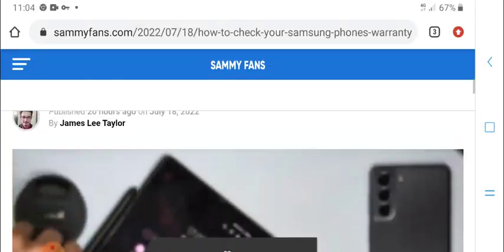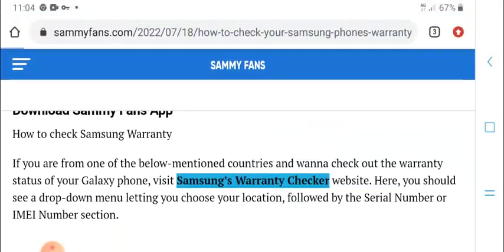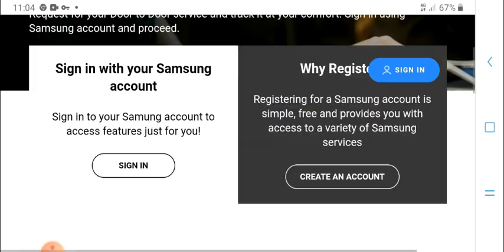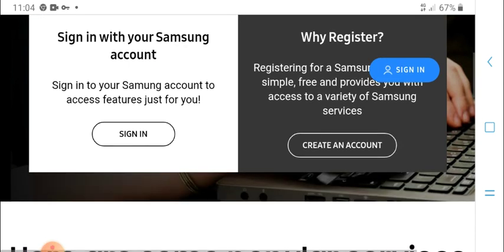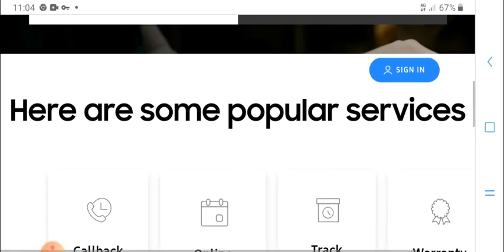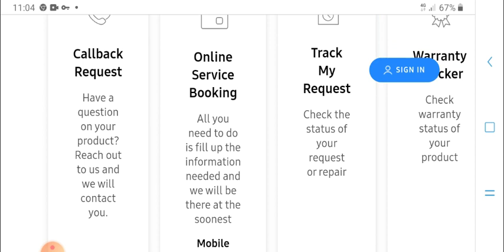Check your Samsung phone warranty using the warranty checker. Sign in with your Samsung account or Google account and register your product to access warranty guarantees and some popular services including callback request.